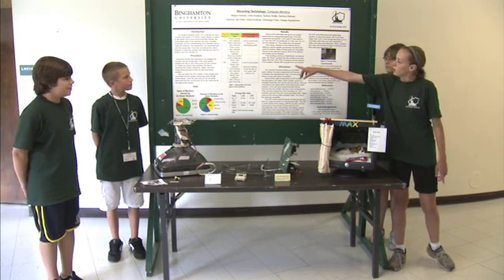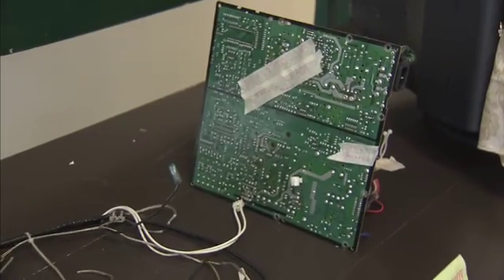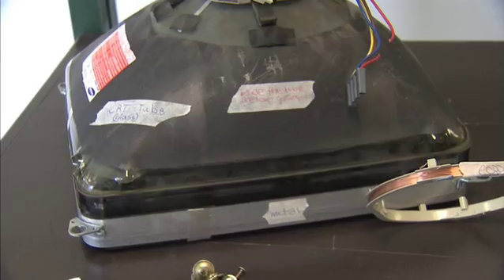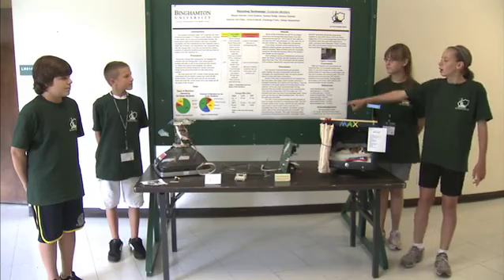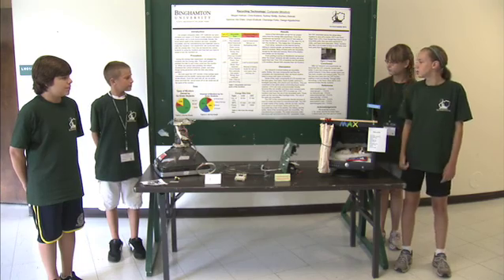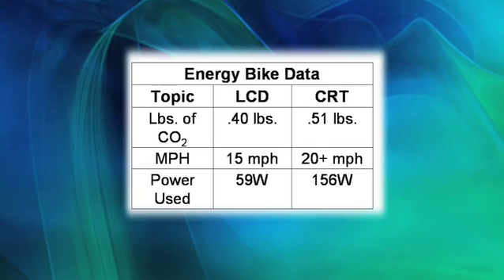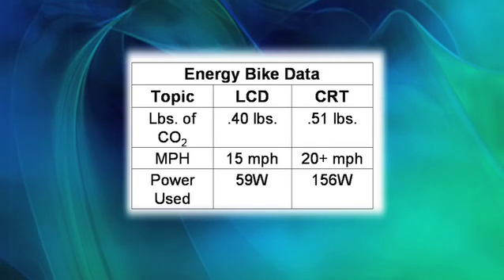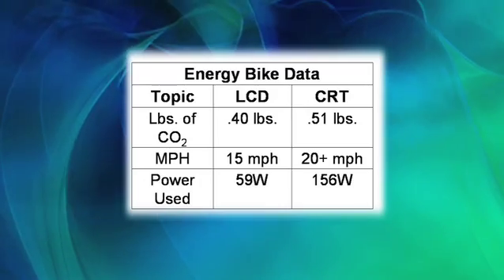Up on these charts, we have the recyclable and non-recyclable parts of the two different monitors, and we labeled all the parts on our example. And then on the lower chart is the information we got from the energy bike. It shows the pounds of CO2 emitted by each computer, how fast you have to pedal to turn the monitor on, and the power used to run the monitors.